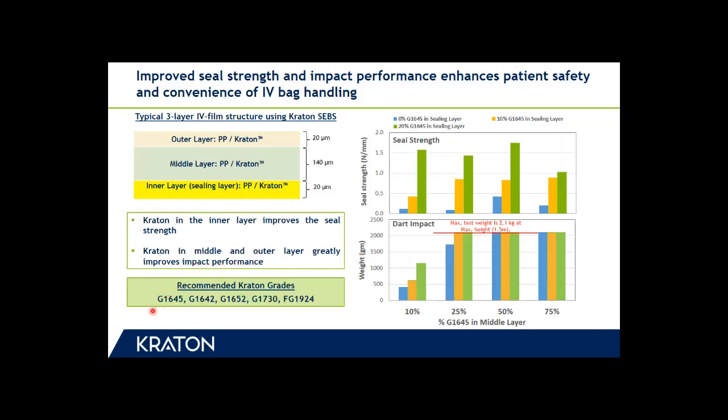G1645 is our workhorse grade in medical film applications. Additionally, we also recommend the use of other grades like G1642, G1652, G1730, and the functionalized grade FG1924 in medical films for IV bag and other applications. The use of these polymers can meet the specific requirements of those applications.